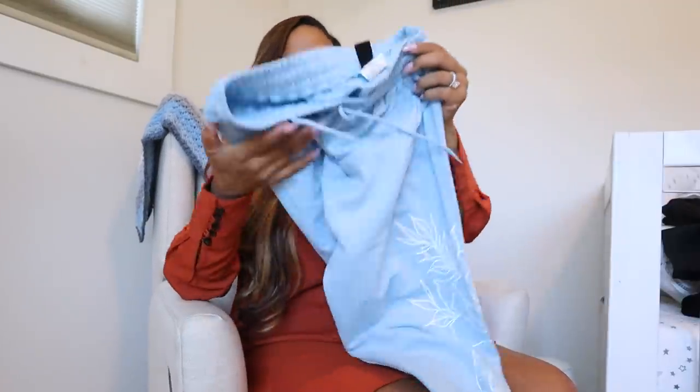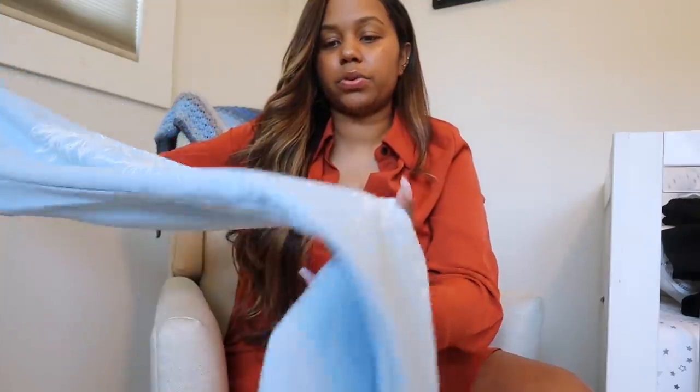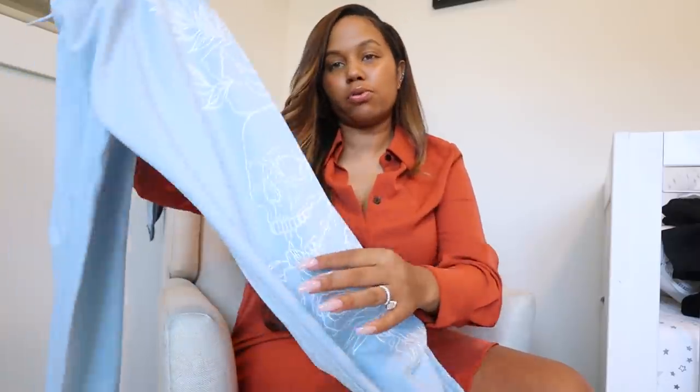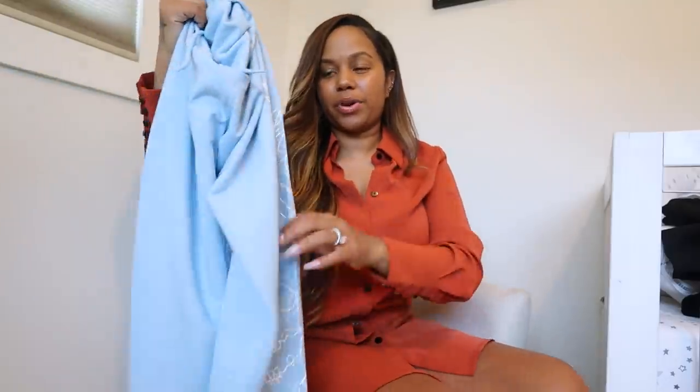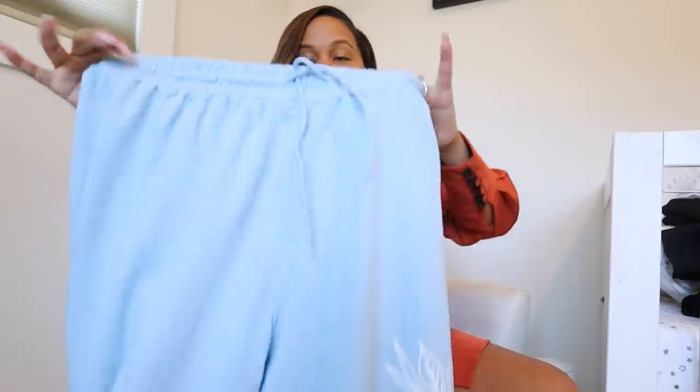Next I have on these blue sweatpants — they have a floral design going down the side. It's like a floral and then a skull thing going down the side. I like these because they're a bit thinner than my normal sweatpants, which is great because it's hot right now in LA. I'm able to wear these out and not feel super sweaty. They fit kind of high-waisted and really good on my butt. These are a size medium, and I'll link all of these clothes in the description box.